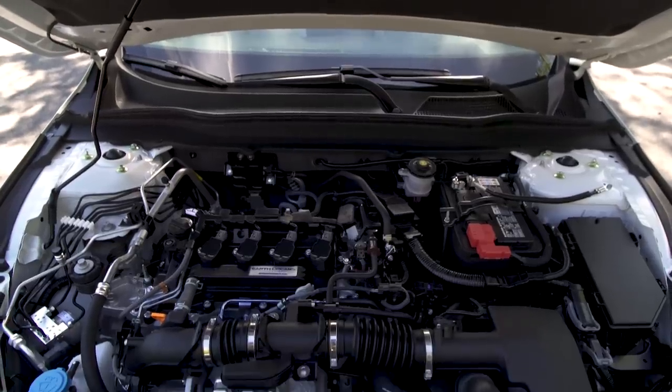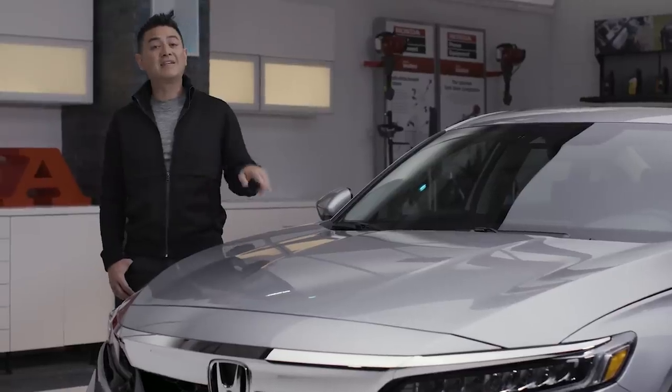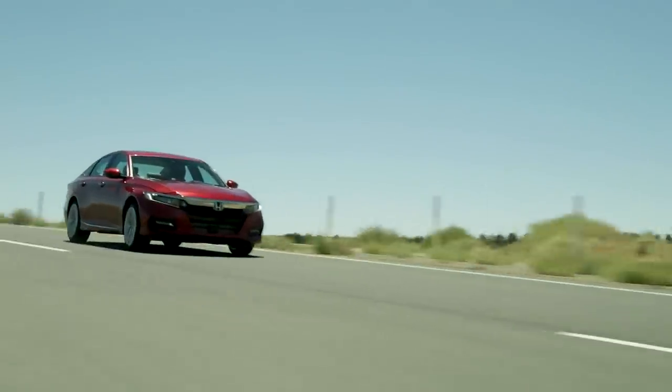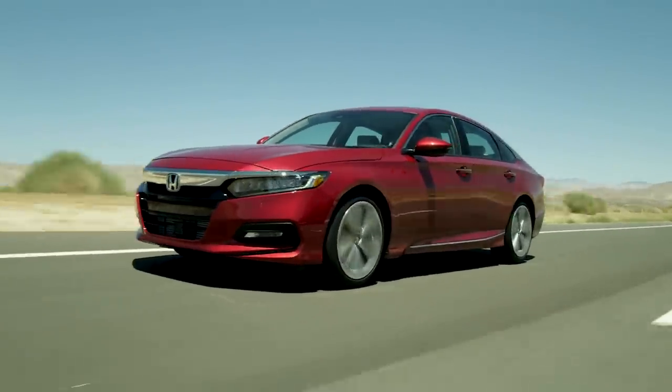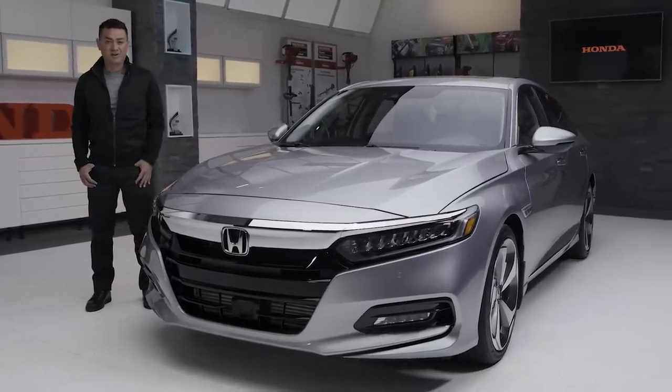Under the hood, there are three new power plant options for the Accord: a 2.0-litre turbo, a two-motor hybrid, and in this one, we have the 1.5-litre turbocharged engine. Plus, take advantage of sport mode for a more spirited driving experience.